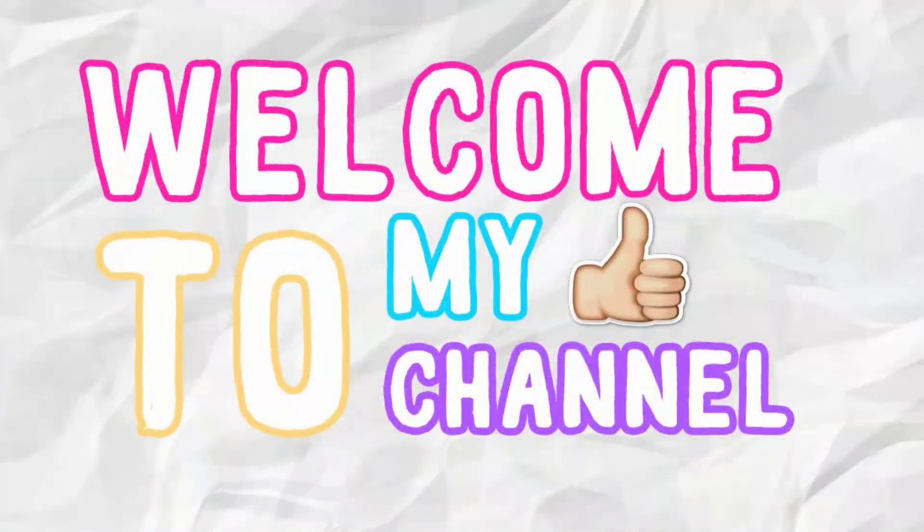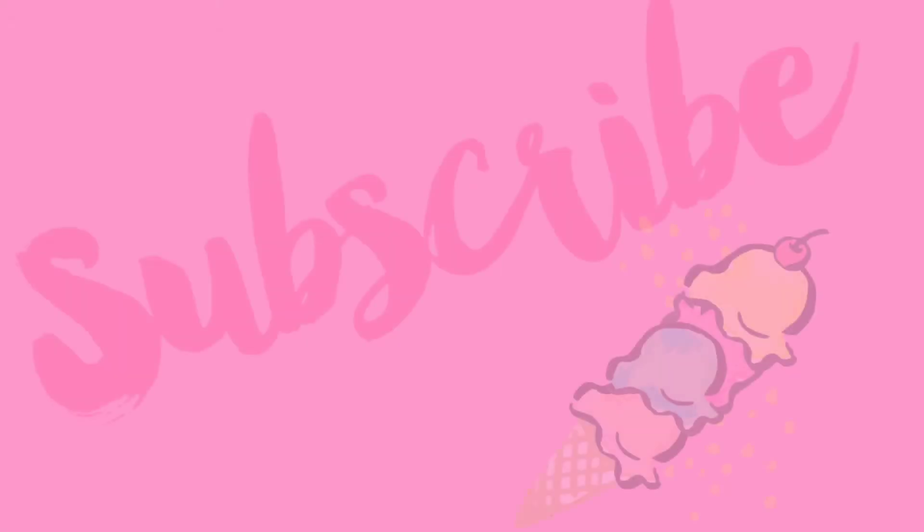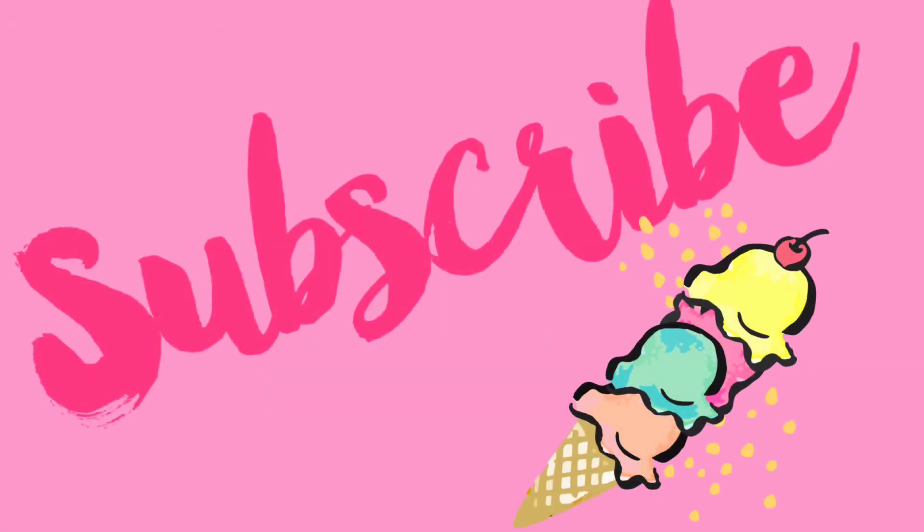Hi friends! I have a Dollar Tree haul for you. I have another Dollar Tree haul — I also did a shop with me, a small one.